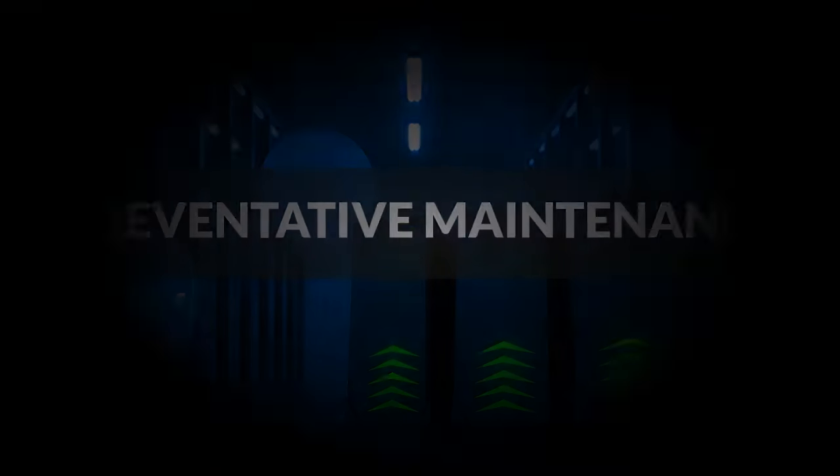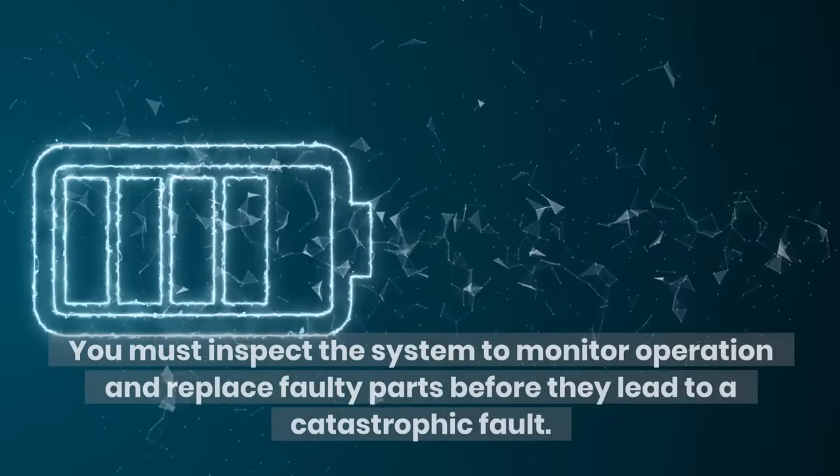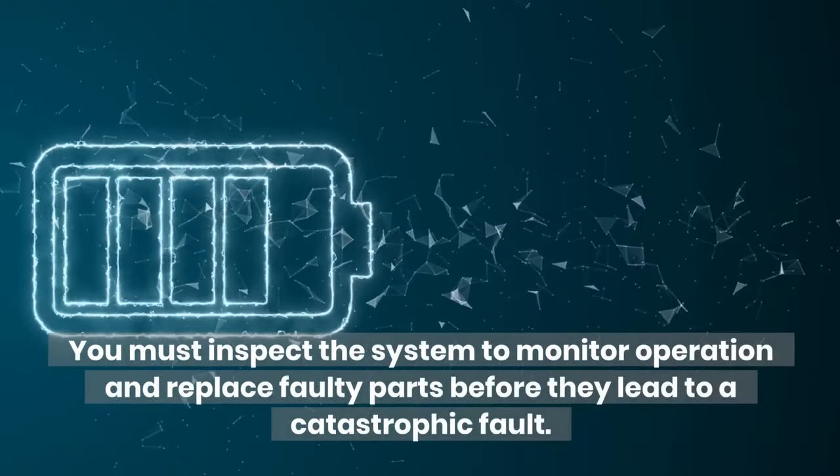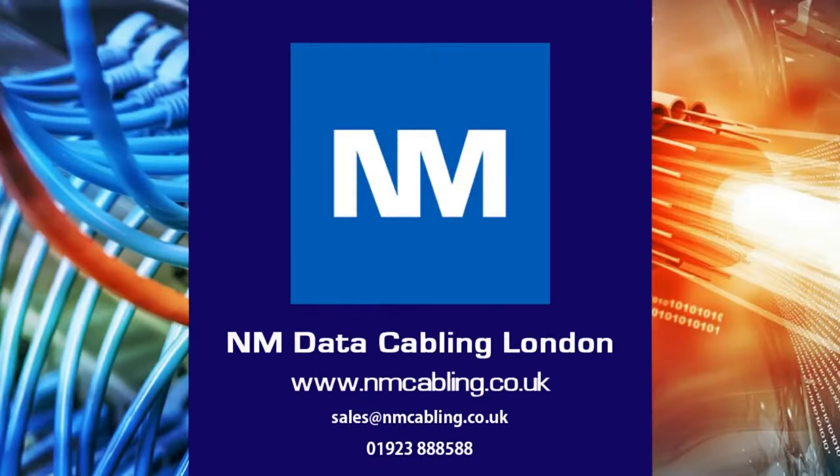Preventative Maintenance: in addition to regular cleaning, regular preventative maintenance should be conducted. You must inspect the system to monitor operation and replace faulty parts before they lead to a catastrophe. For further assistance or a free survey, please email or call on the details below, and click like and subscribe if you have enjoyed this video.